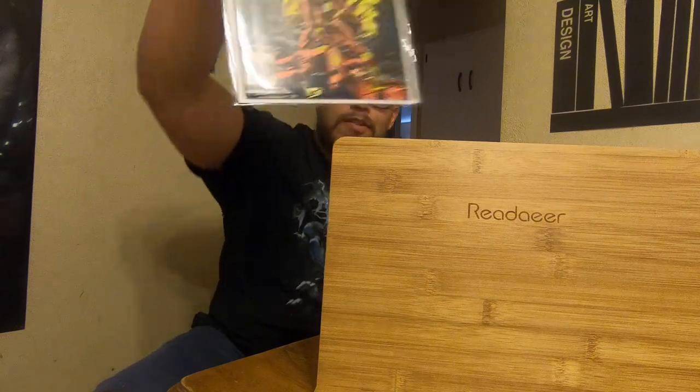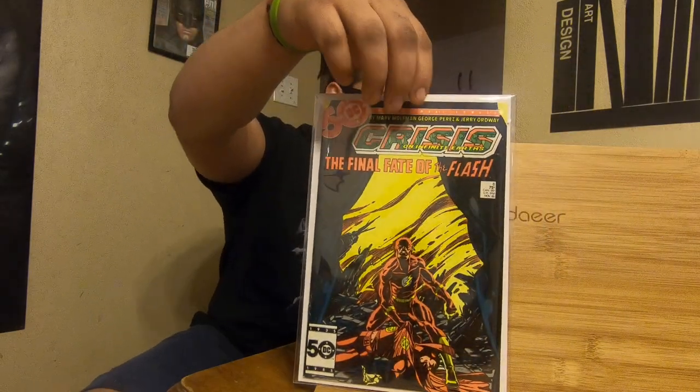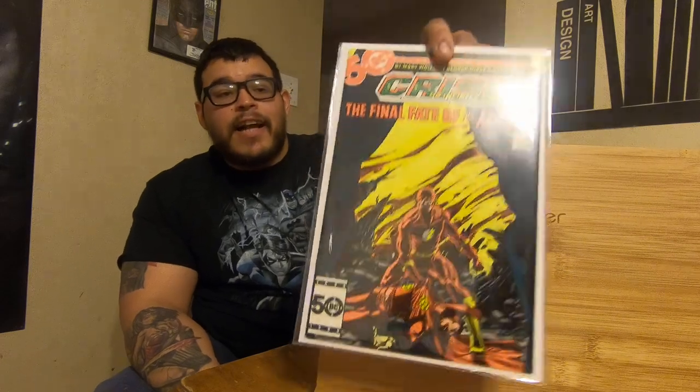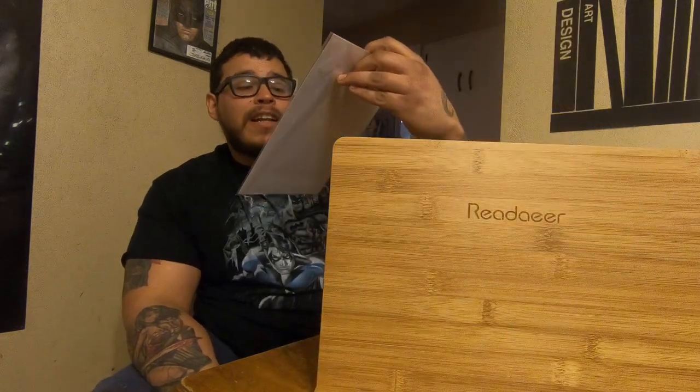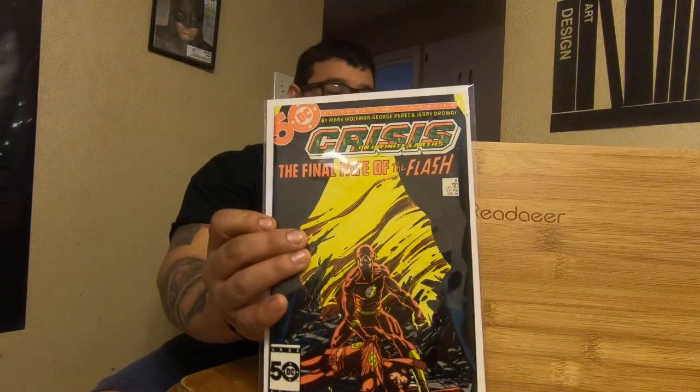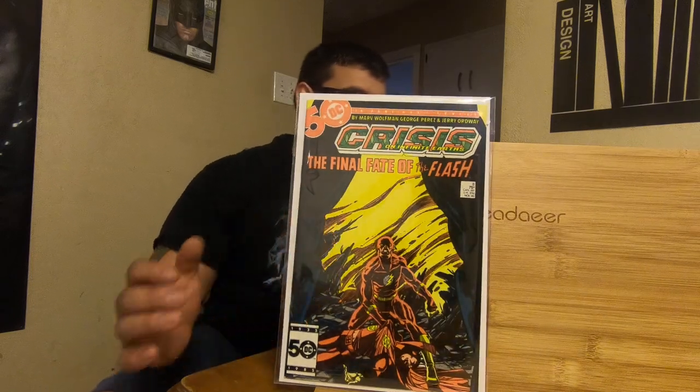Crisis on Infinite Earths number 8 — we should all know this one by now. Death of the Flash. Great cover too. This is like a 9.6, maybe even a 9.8. This book is really nice — no fades or nothing, like one small little tick and that's it. This book looks lovely.